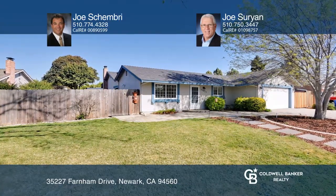Welcome to this charming single-level, three-bedroom, two-bathroom lake home on a large lot offering side-yard access with permitted RV parking.